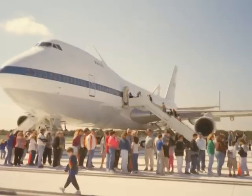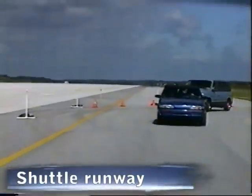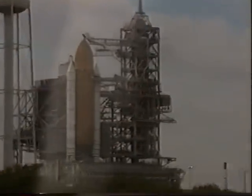Ever wonder what it looks like inside the 747? The Space Station module resembles a living room in the U.S. segment.